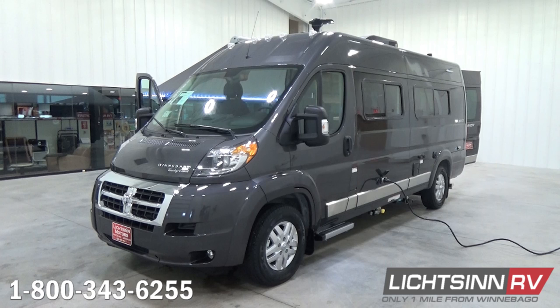At only 21 feet long and 9 feet tall, the Travato is unbelievably agile while still offering a fully-featured RV experience perfect for the adventurous explorer. The base for this Travato is the Ram ProMaster chassis, which provides the incredible fuel efficiency of what has become the most successful commercial cargo van from Fiat — the Ducato — in Europe.